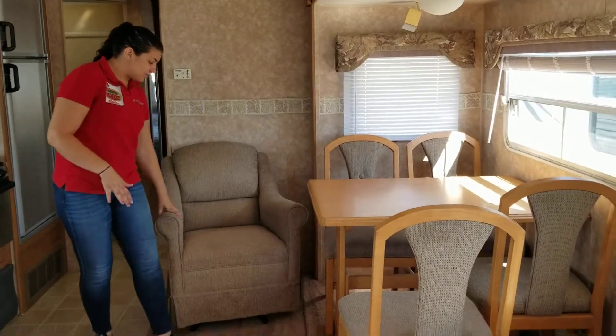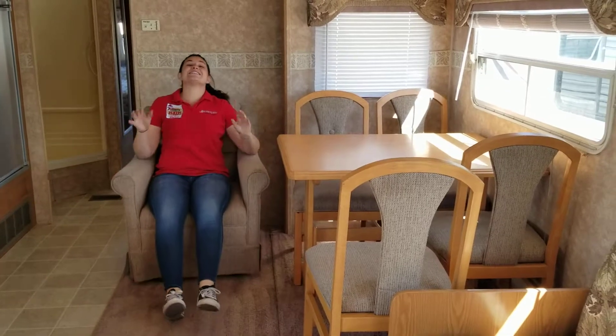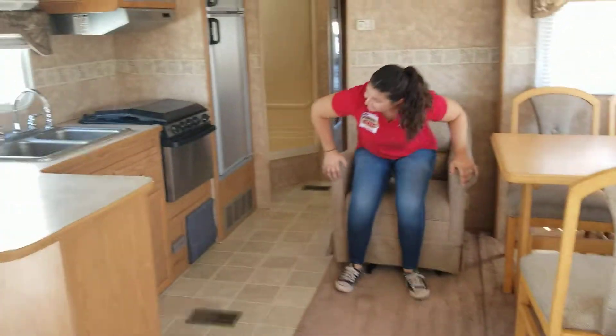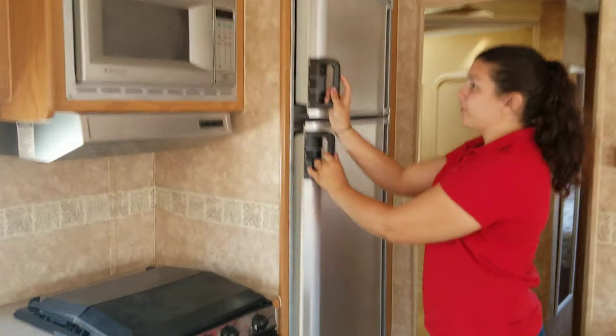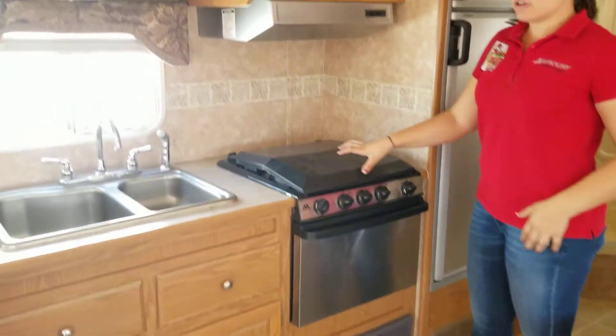And you still have your table here, and this really comfy rocking recliner. All of the upholstery in this is in such good condition — it's incredible. And then you even have stainless steel appliances here in the kitchen: a stainless steel fridge — oh my goodness, beautiful — a silver microwave, stainless steel oven, and a three-burner stove.